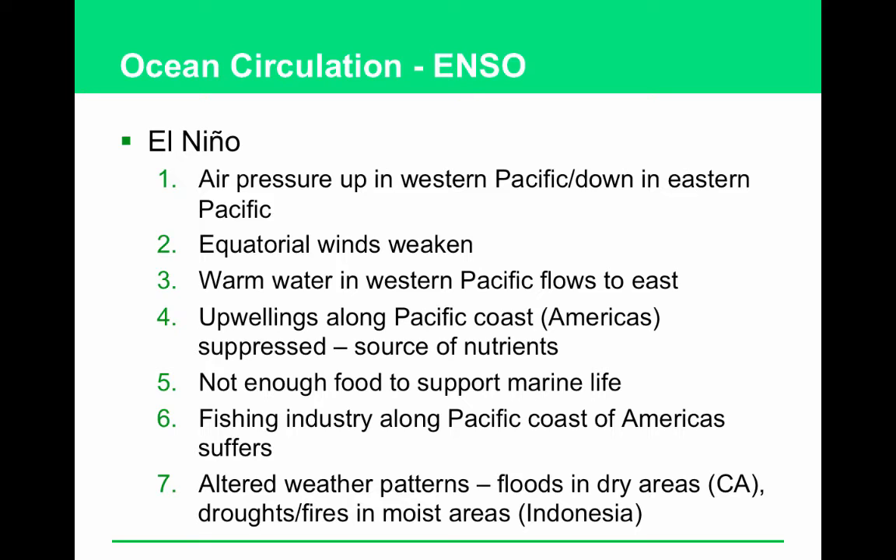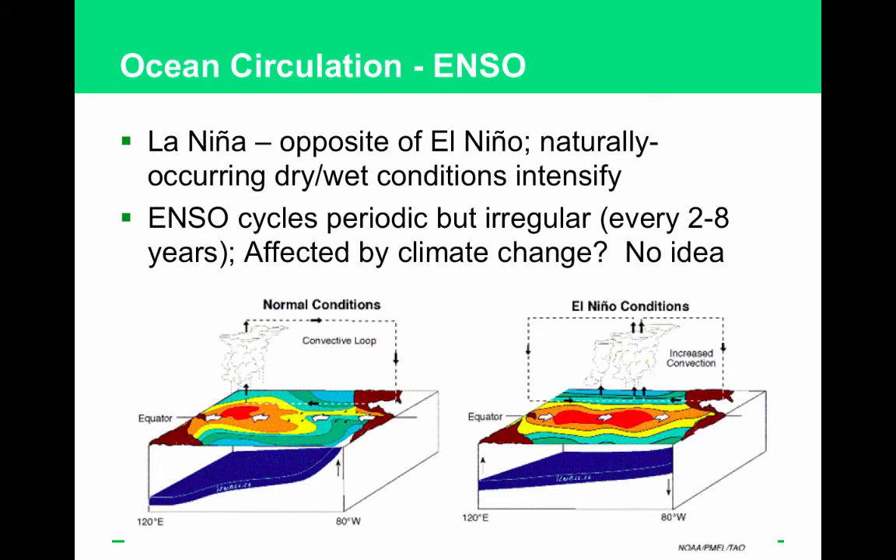Although this change happens just on the Pacific side of South America below the equator, it actually impacts worldwide. It tanks the fishing industry along the Pacific coast of the Americas and alters weather patterns — think of it as opposite: floods in dry areas, droughts and fires in moist areas. La Niña is the opposite: dry gets drier, wet gets wetter. El Niño means 'the child,' referring to the Christ child, because it happens towards the end of the year around Christmas time.